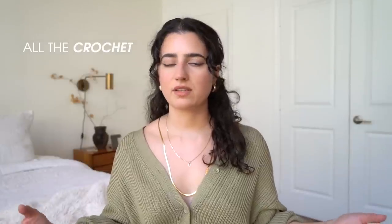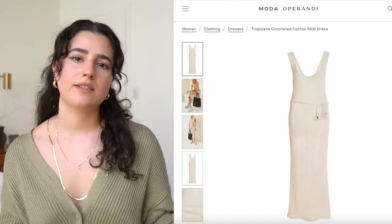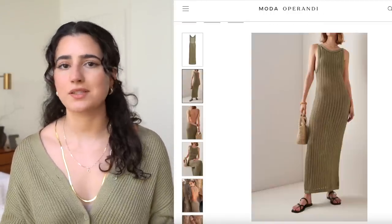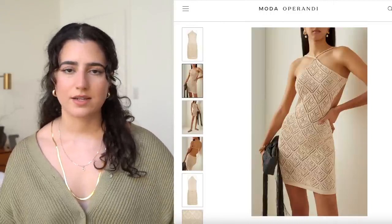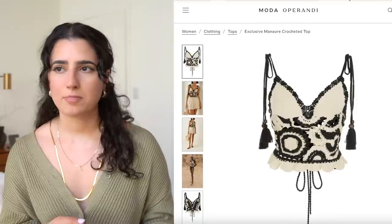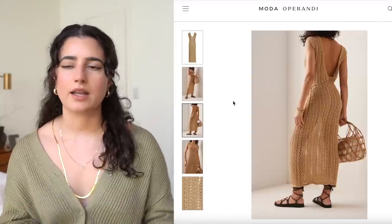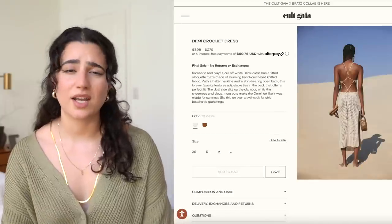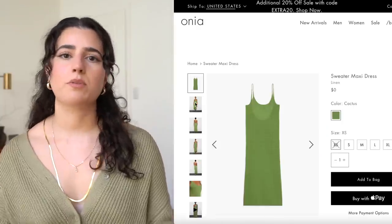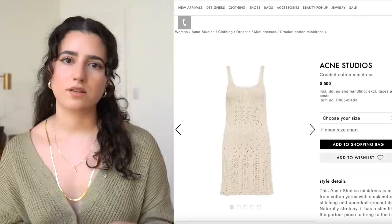Crochet — I talk about this every single spring and summer. I'm never going to get over it. To me, it's not really a trend, it's a classic — a spring and summer classic closet staple at this point. Whether it's a bikini, a cover-up, a dress, a top, a cardigan — anything. I love it so much. Anything that adds texture to your outfit, you don't have to go crazy with patterns — just add that texture and it's going to make things look so much cooler.